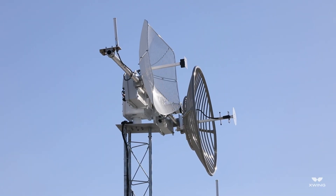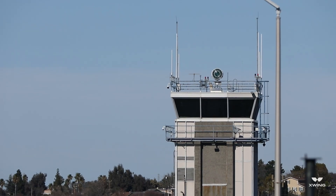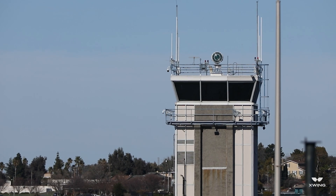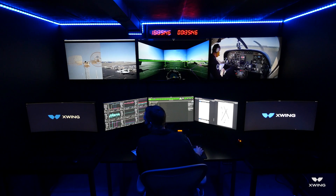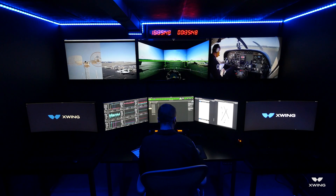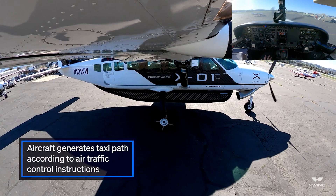Conquer ground, X-wing caravan PSA ready to taxi, runway 1 left for takeoff with information Mike. X-wing caravan, Conquer ground, runway 1 left, taxi via Gulf. 1 left, main ramp to Gulf, X-wing caravan. Auto taxi initiated.